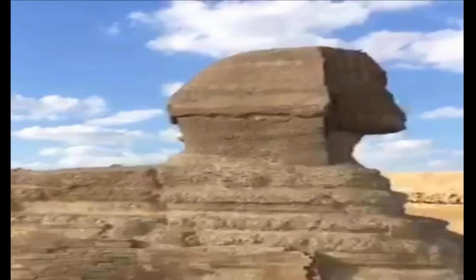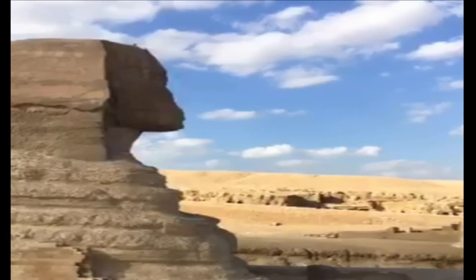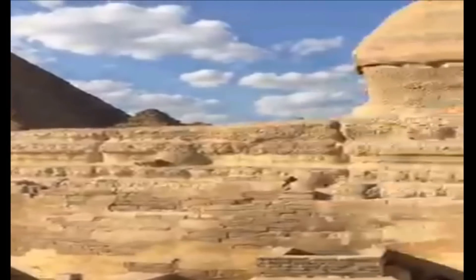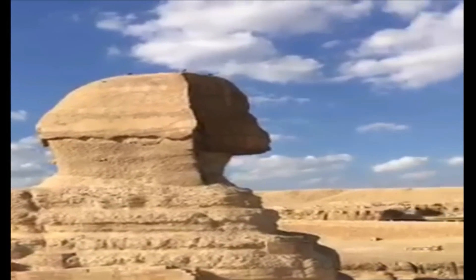No texts, writings, inscriptions, or symbols of any kind have been discovered indicating who built the Great Sphinx of Egypt. Several archaeologists and Egyptologists theorize about its construction, but no evidence has been brought forward. The true origin and purpose of the Sphinx remains a mystery.